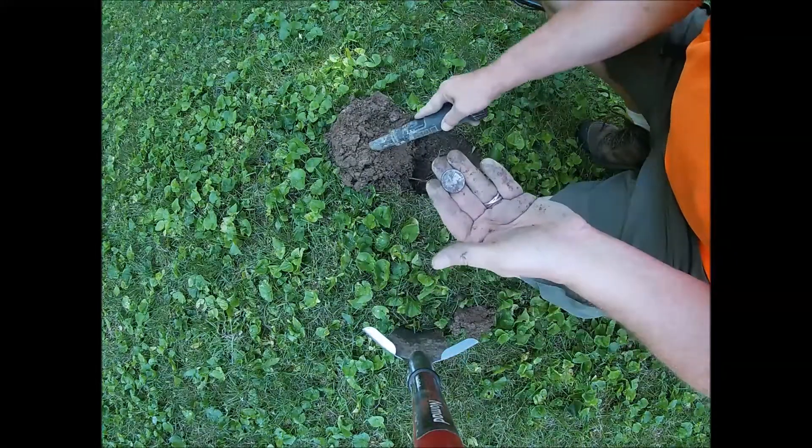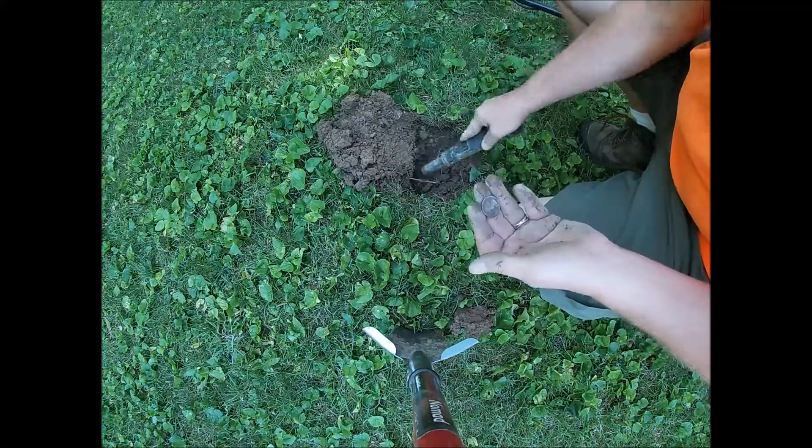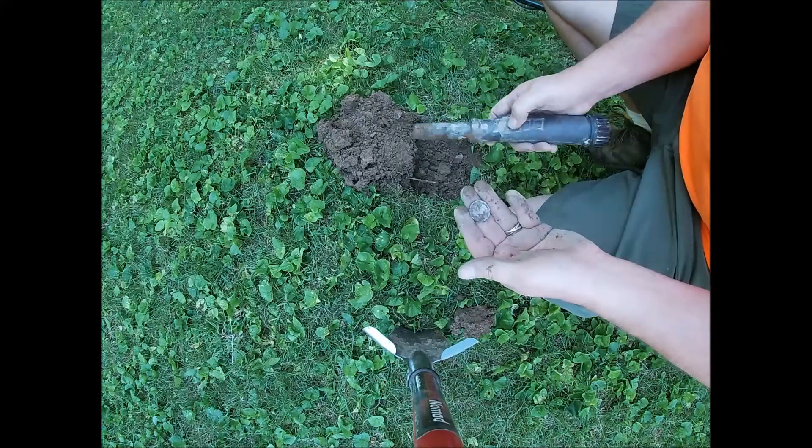Yippee, another silver quarter! I think this one's a lonely one.